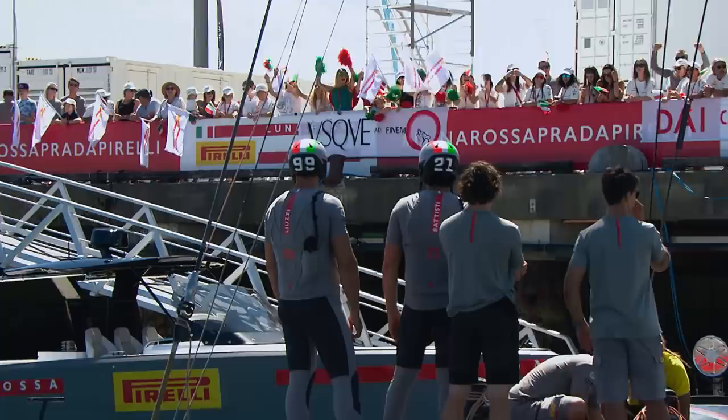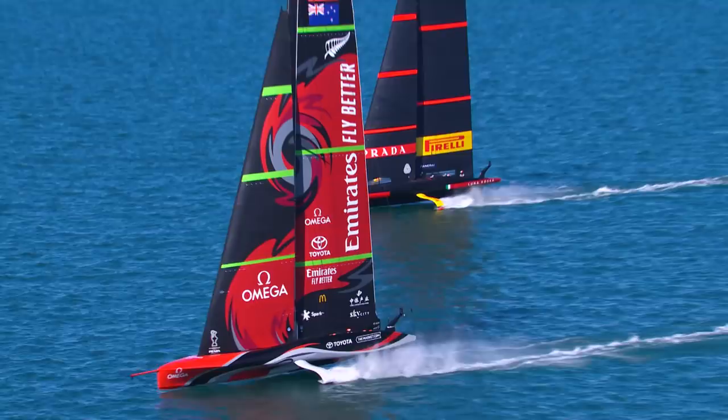Day two of the America's Cup was always going to be a big one here in Auckland. With both teams level after the opening day, it was a chance for one of these teams to break free and go to an outright lead.